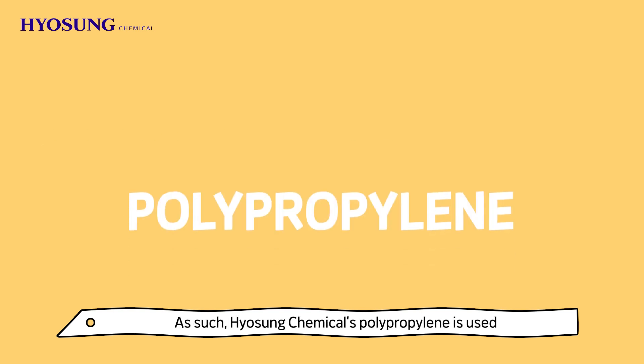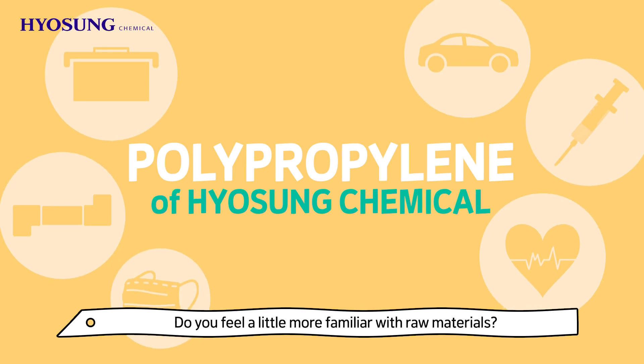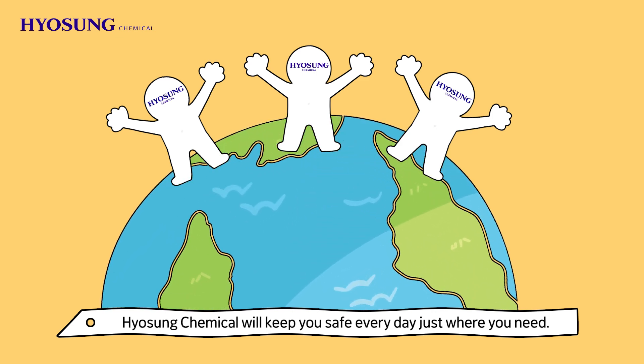As such, Hyo Sung Chemical's polypropylene is used throughout our daily lives. Do you feel a little more familiar with raw materials? Hyo Sung Chemical will keep you safe every day, just where you need.